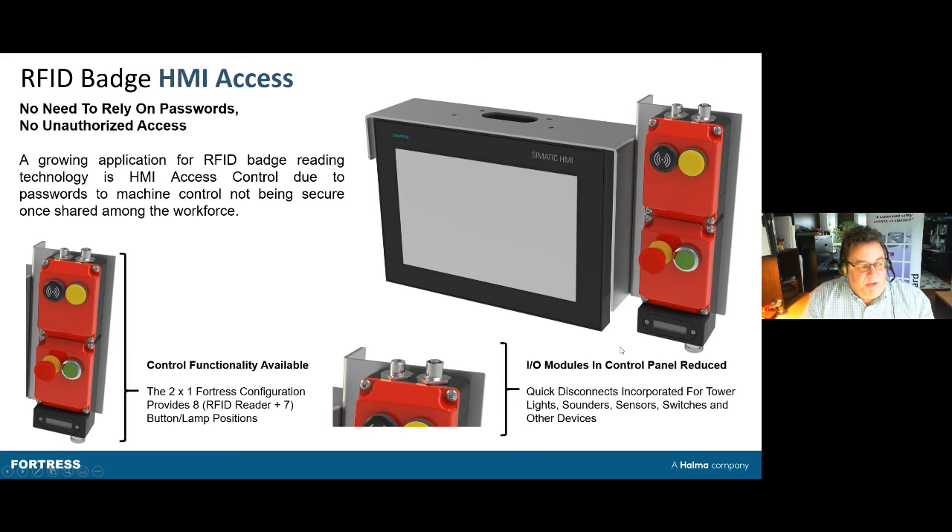The second type of application is simpler: RFID badge access to an HMI. In this case there is no door lock on the unit — you simply have buttons. Most cases are simple applications with a green and yellow button, plus the RFID reader and an E-stop for your machine.